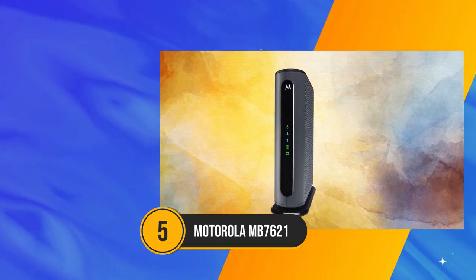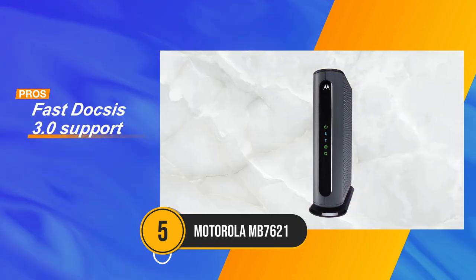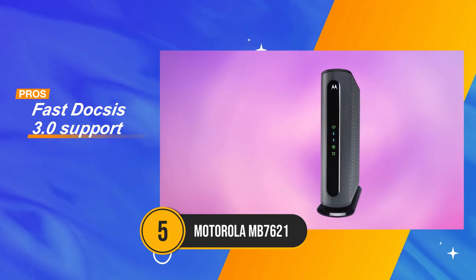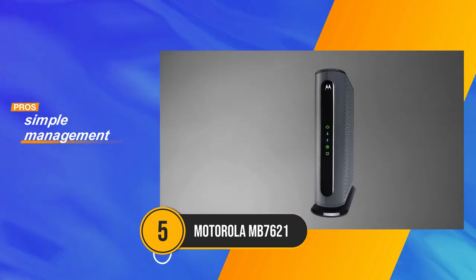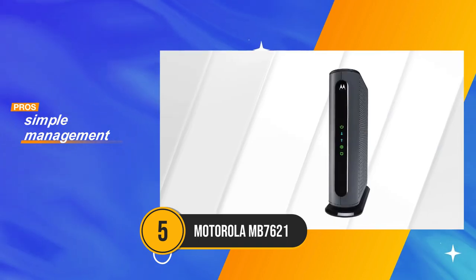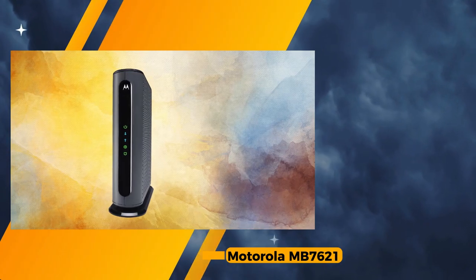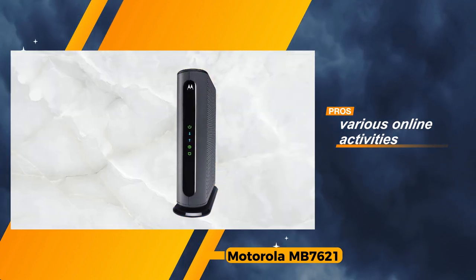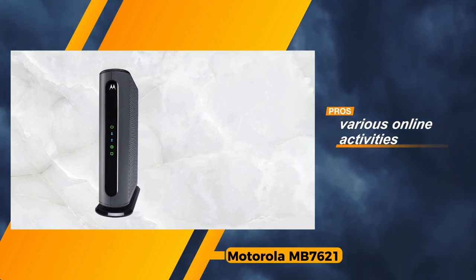The Motorola MB7621, a DOCSIS 3.0 modem that earns acclaim for its simplicity of setup, unwavering reliability, and an impressive channel selection. Certified for speeds reaching up to 650 megabits per second, it stands as a steadfast workhorse in the realm of connectivity solutions. The Motorola MB7621 boasts fast DOCSIS 3.0 support, ensuring a dependable and swift internet connection for various online activities. Its straightforward management interface adds to the user-friendly experience, making it accessible for individuals with varying technical expertise.